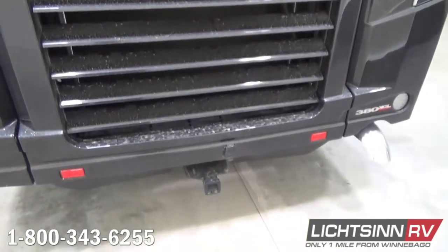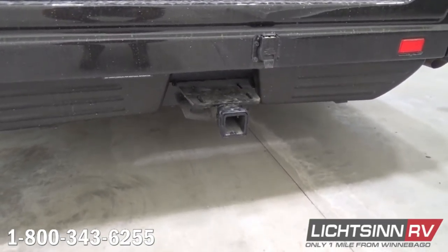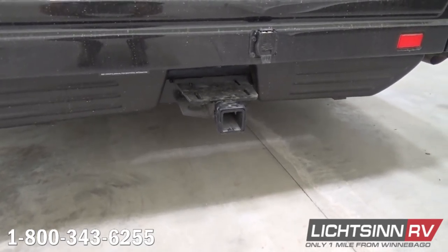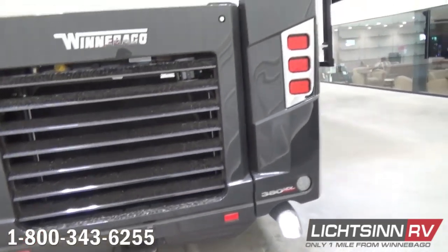Down below you'll find the Cummins ISB power plant — again 800 pounds-feet of torque — mated with the Allison six-speed transmission. Down below we also include a 10,000-pound factory-installed tow package.